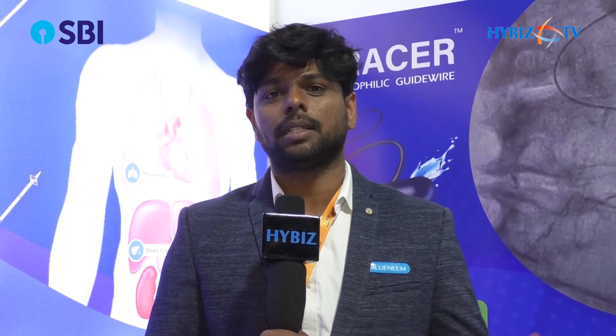Myself Sandeep, I am R&D manager from BlueNim Medical Devices. BlueNim Medical Devices is a manufacturer of minimally invasive products used in interventional radiology, urology, as well as in pediatric surgery.